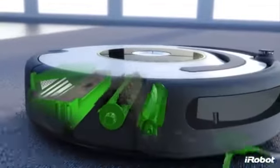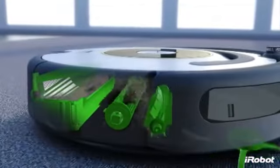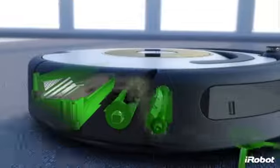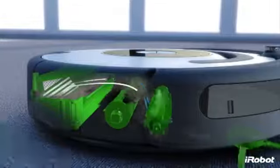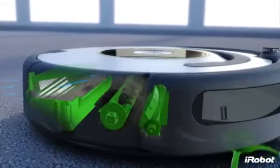A powerful vacuum then pulls the dirt and hair off of Roomba's brushes and into the AeroVac bin. Optimized airflow guides the dirt and hair to the back of the bin, allowing it to fill more evenly and requiring you to empty it less often.